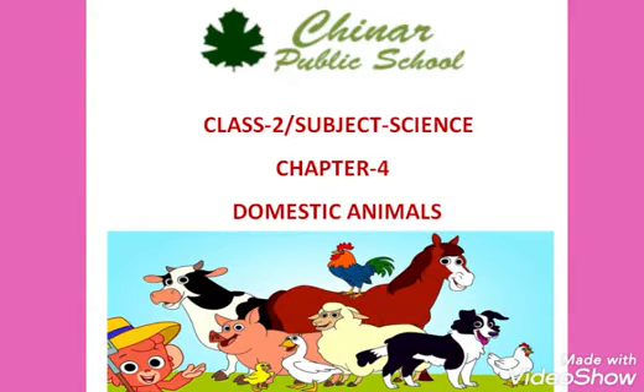Good morning my little Chinarians. Welcome back to your science class. Today we will do the exercises of chapter 4, domestic animals. Go and bring your books and open page number 38. You just have to listen to this video and copy the answers from today's worksheet that I am providing. You have to copy those answers in your book only.